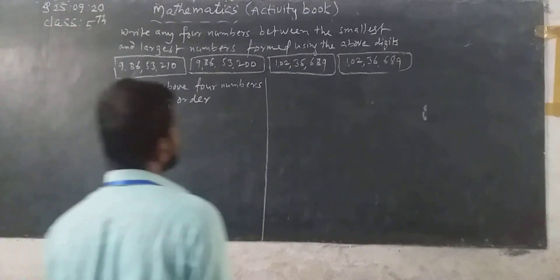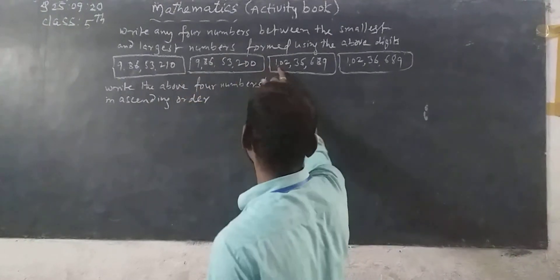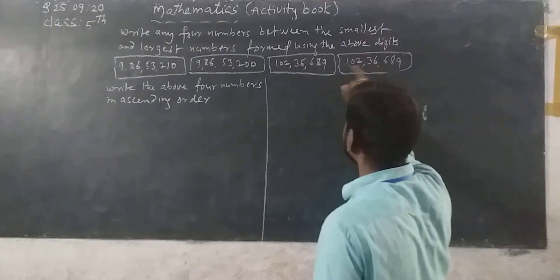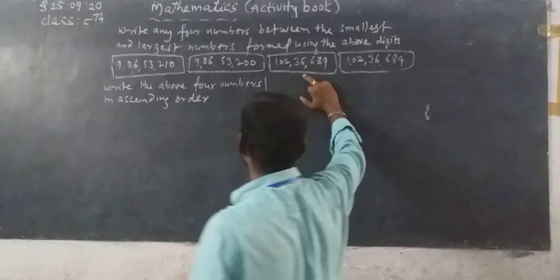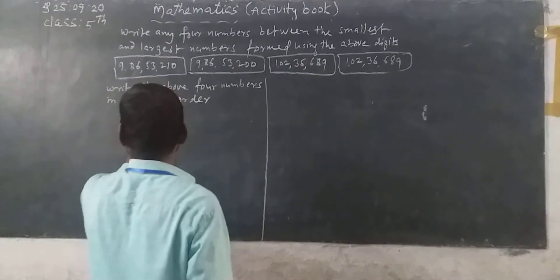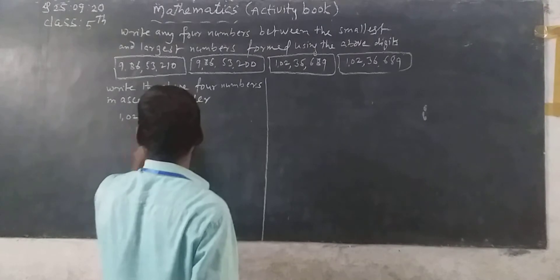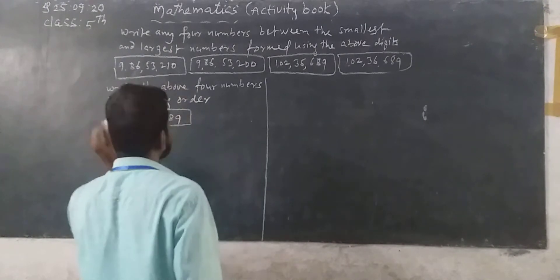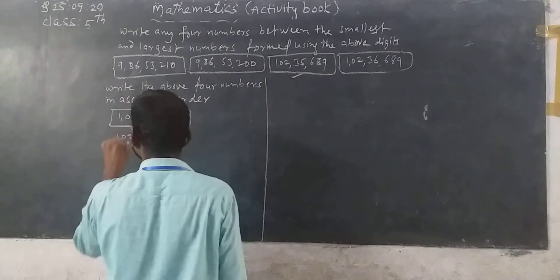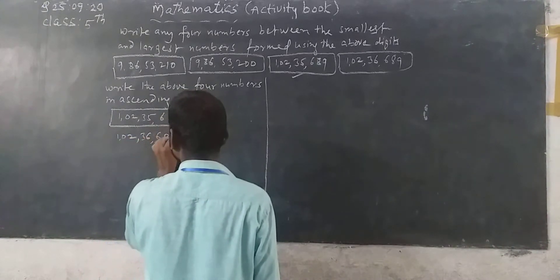Ascending order means arranging the numbers from smallest to largest. Here, 9 crore, 9 crore, 1 crore, 1 crore — listen, 1 crore 2 lakh and 1 crore 2 lakh. 35,000 versus 36,000 — so I have to take the smaller one first.